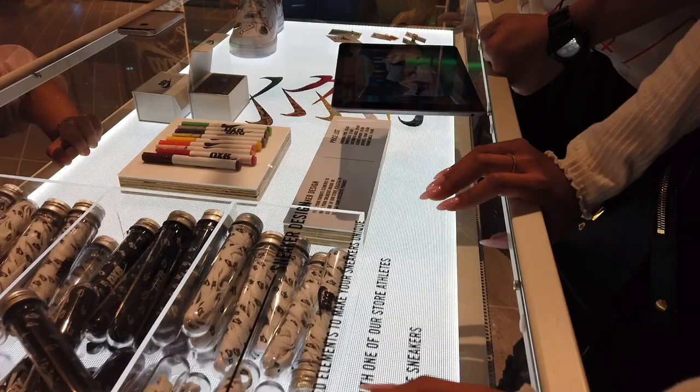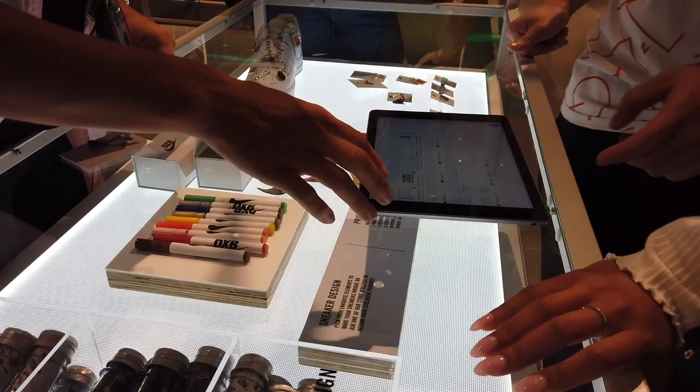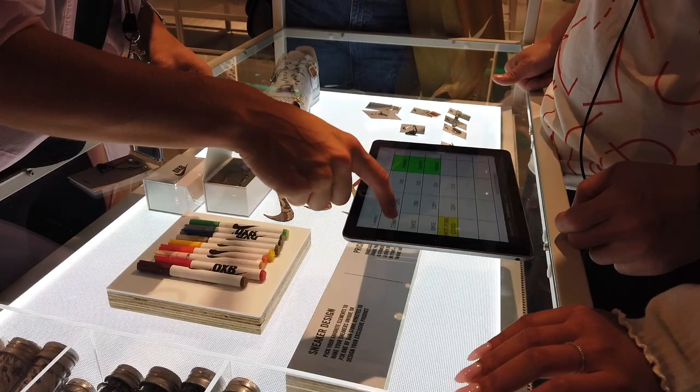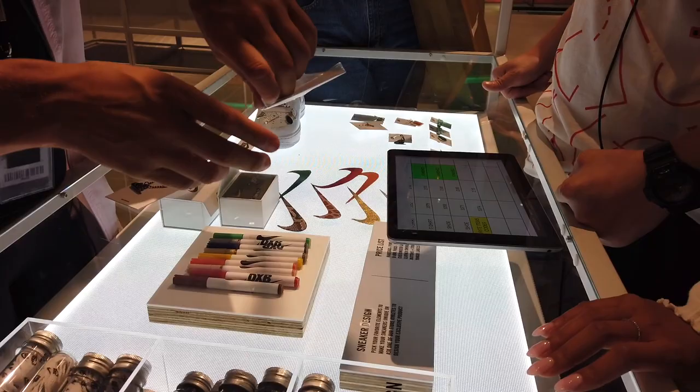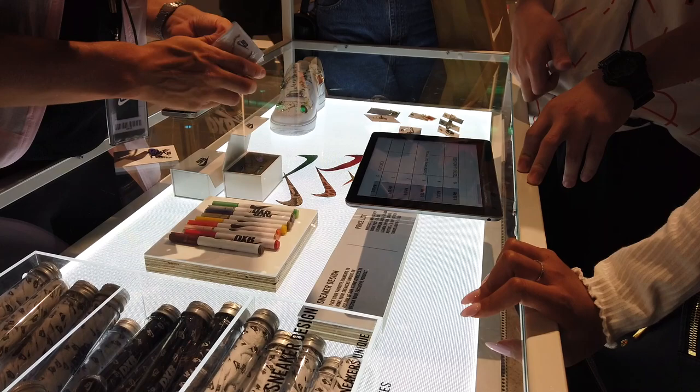For just a name customization, the next availability would be done by around 2:15 to 3:00. For a full design, there are slots available today at 4:00, 5:00, or 7:00 — and it takes an hour to get it done. You can watch or just go away and come back.